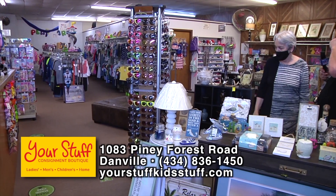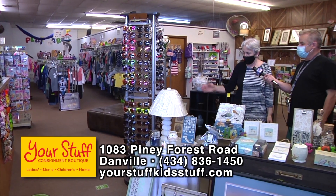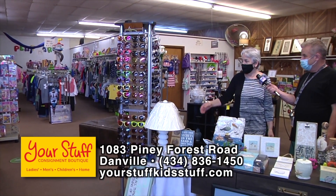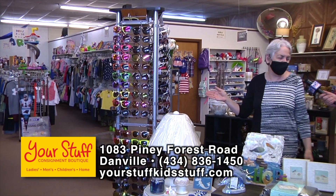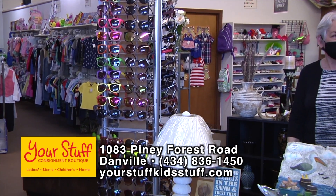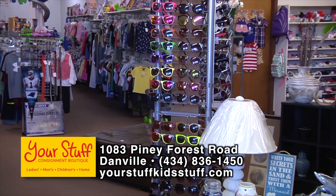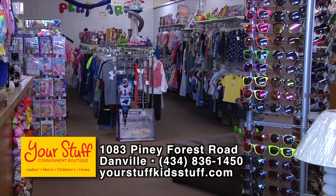Don't forget about the sunglasses. These are all part of a social enterprise — for every pair sold, this company gives a pair to a third-world country. These are great department store sunglasses, actually last year's Kohl's sunglasses, and you get them this year for half the price. You've got to come see the shop — we're also getting ready to put up bathing suits up to 3X.